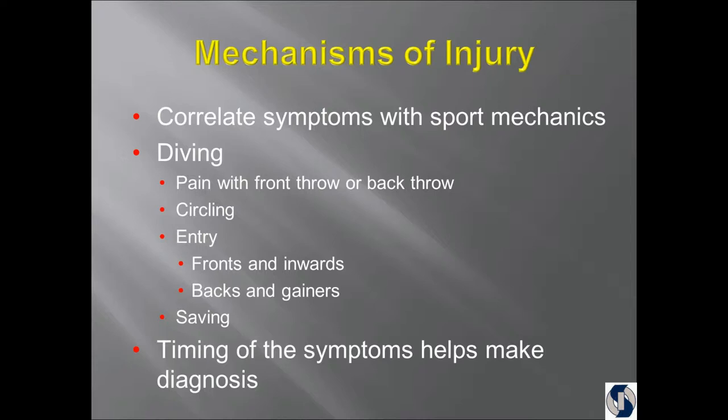Because if I ask the right questions — are they having pain when they throw their fronts or their backs? Do they have pain when they're circling? Do they have pain when they're entering the water? How do they say it? Is it worse on backs and inward dives or fronts and ankles? With that amount of information, I can usually tell where the lesion is in the shoulder.